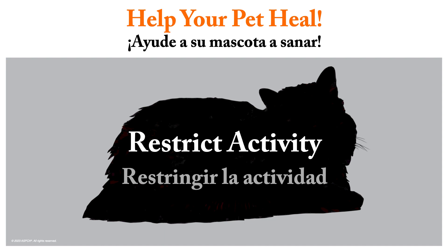During the seven to ten day recovery period, dogs should be walked on a leash, and cats should be kept indoors in a quiet, confined area.